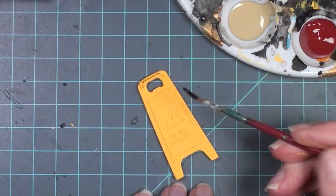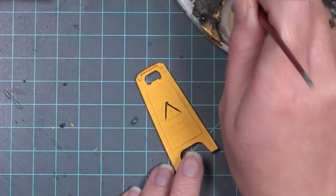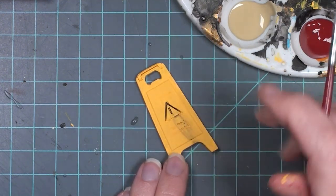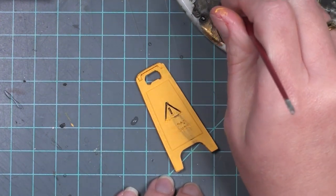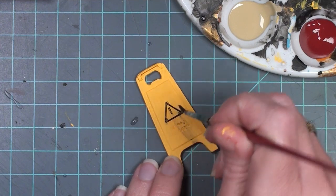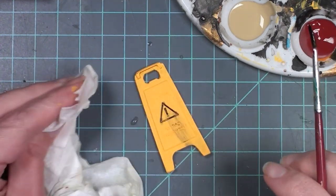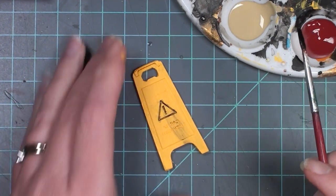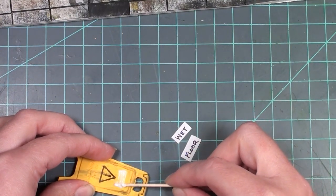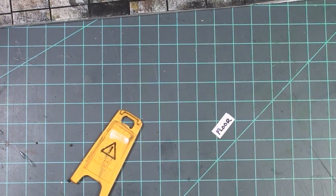For now I'm just painting this sign yellow - it has some French warnings on the front but I want it to say 'wet floor.' I like the little caution symbol in the center, so I'm taking some very watery black paint and just dripping it into the indented areas where there's a triangle and a little exclamation point. I'm not worrying too much about paint getting on the surface because I am going to make this piece look very old.